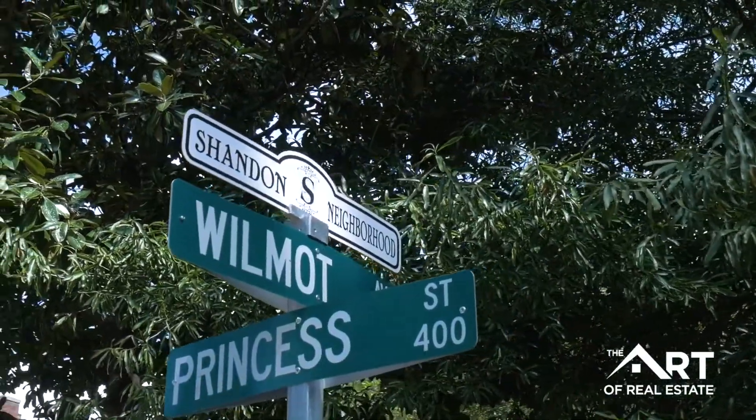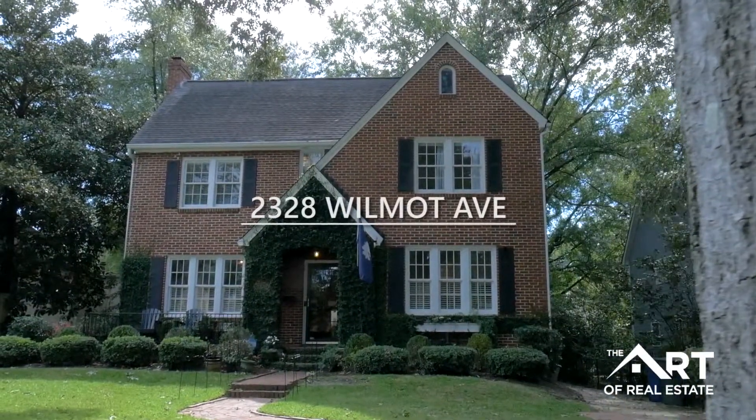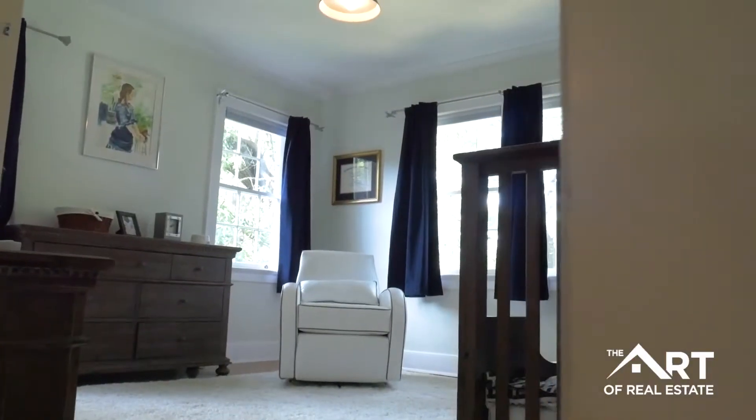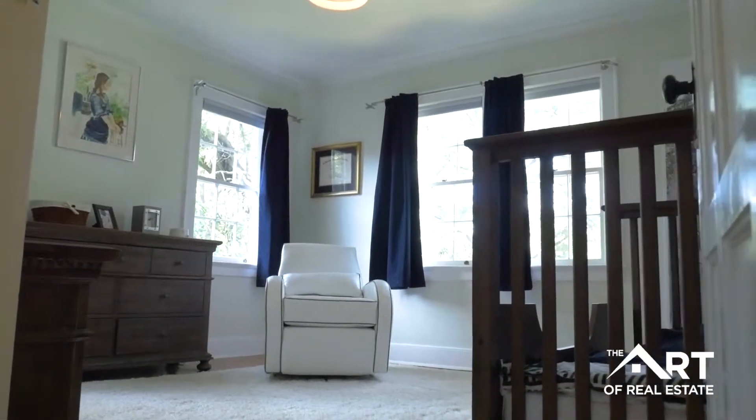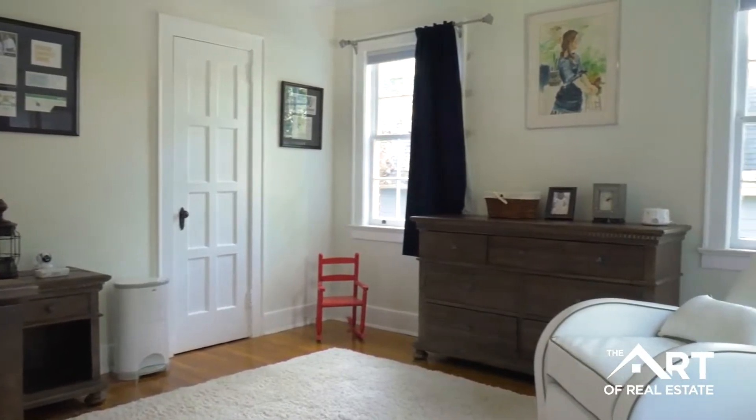Welcome to 2328 Wilmot Avenue, located in the Shandon neighborhood in the downtown Columbia area. This home offers four bedrooms and three and a half bathrooms. It is a little over 3,000 square feet, which includes the finished attic space.